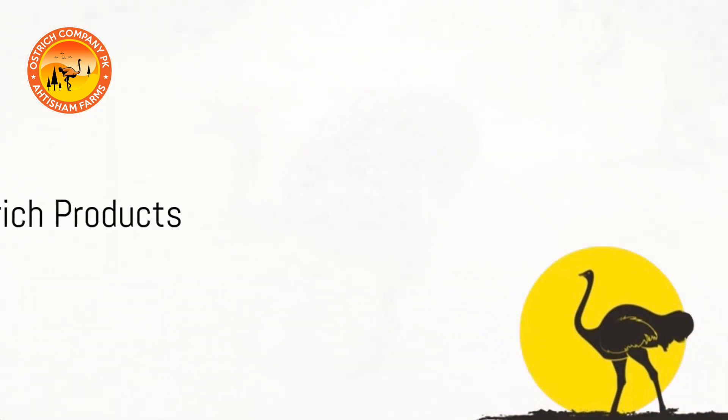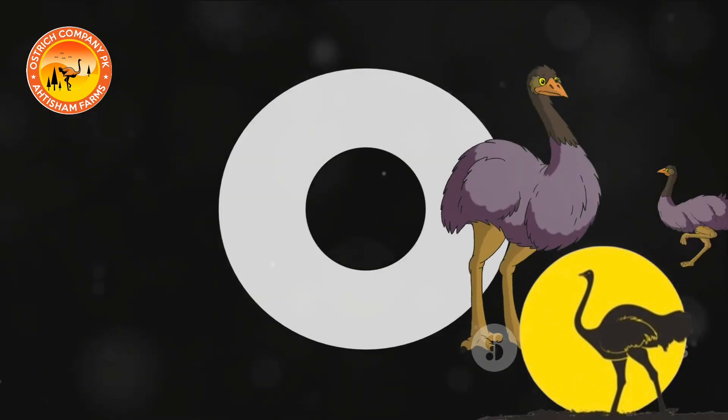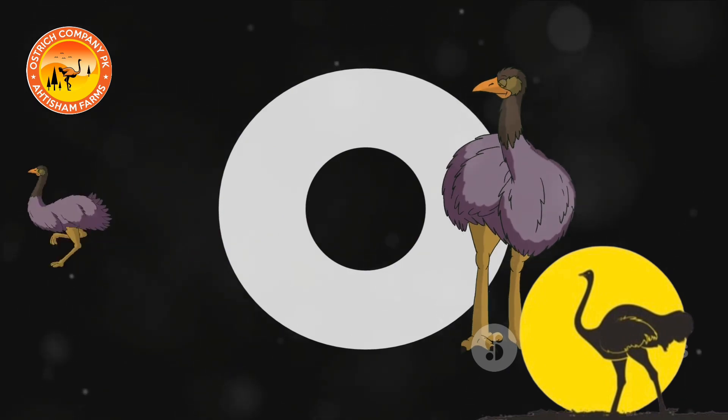Ostriches are primarily raised for their meat, which is lean, low in fat and high in protein. Additionally, their feathers are used for various products, including fashion items and decor.